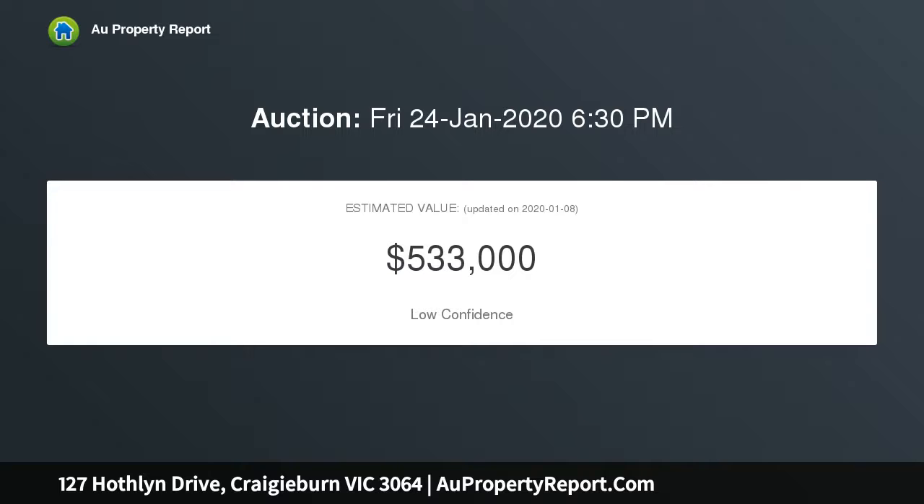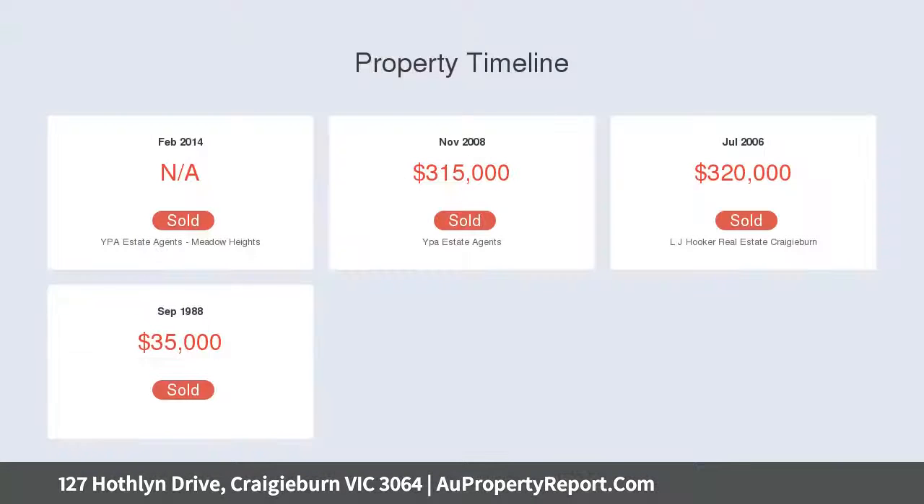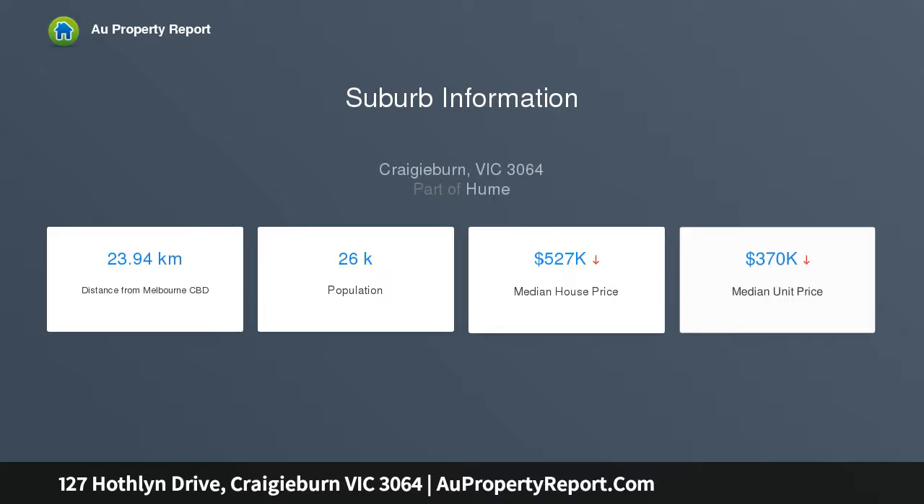The well-presented interior comprises a master bedroom with walk-in robe and private ensuite, four additional double bedrooms, main family bathroom, and separate WC. Formal and informal living zones include a large lounge and dining area leading through to the expansive family meals area.